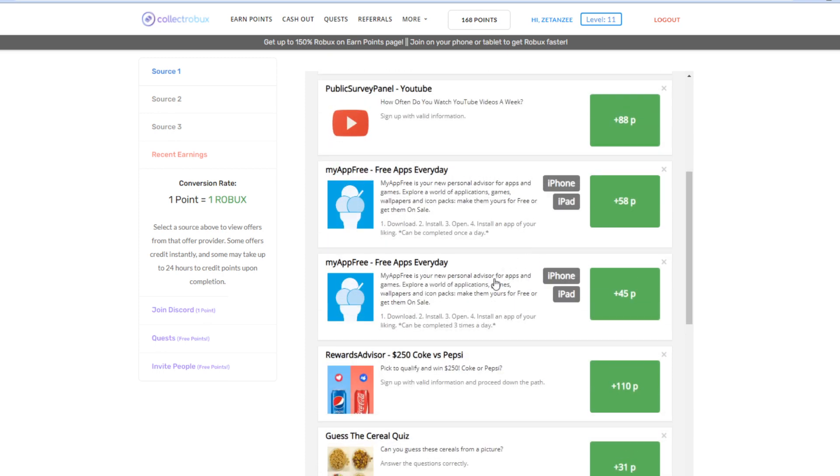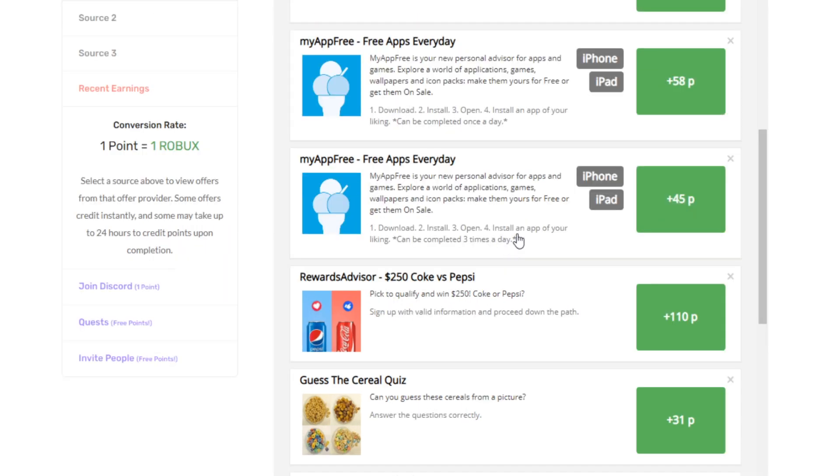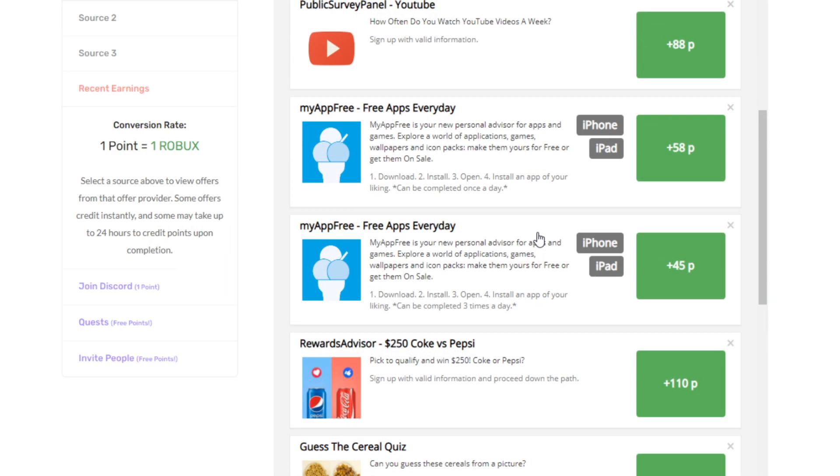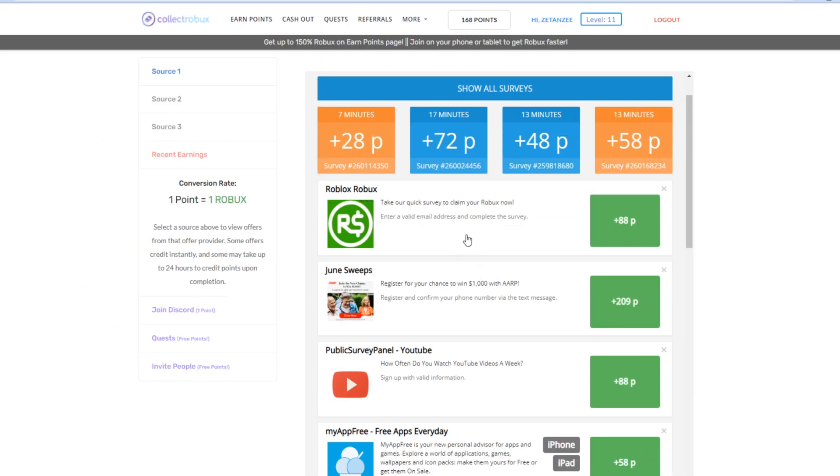What I personally like about these offers over surveys is that you can kind of automate them — you can just go and download apps while at the same time watching YouTube videos or TV. It's really awesome because you guys can multitask and make the most of your time.